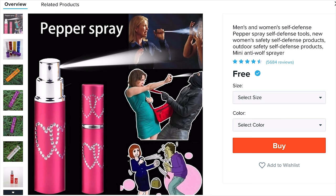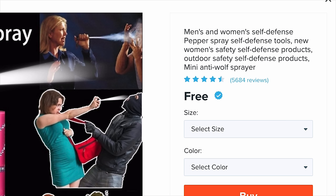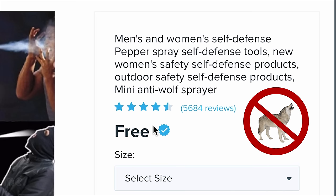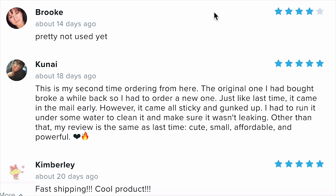I got it in gold — we're at eight things in the cart. I'm going on rapid mode. Men's and women's self-defense pepper spray: self-defense tools, new women's safety self-defense products, outdoor safety self-defense products, mini anti-wolf sprayer. You can actually get two sizes, a 5-milliliter and a 10-milliliter — kind of surprised by that. 5,600 people left a review.